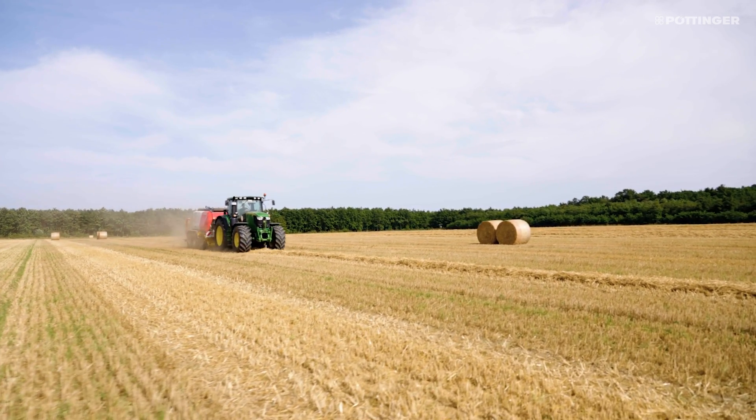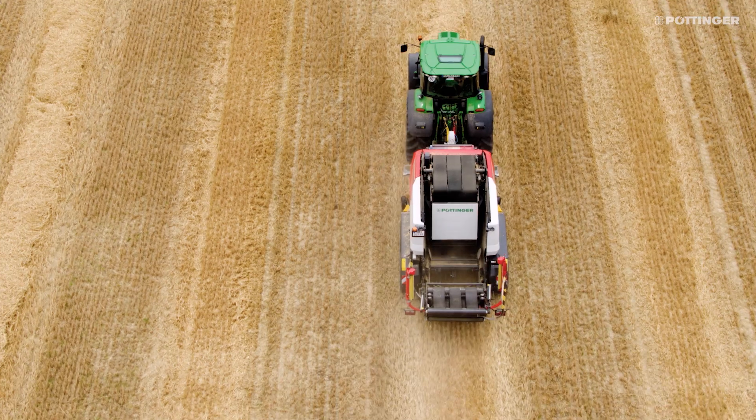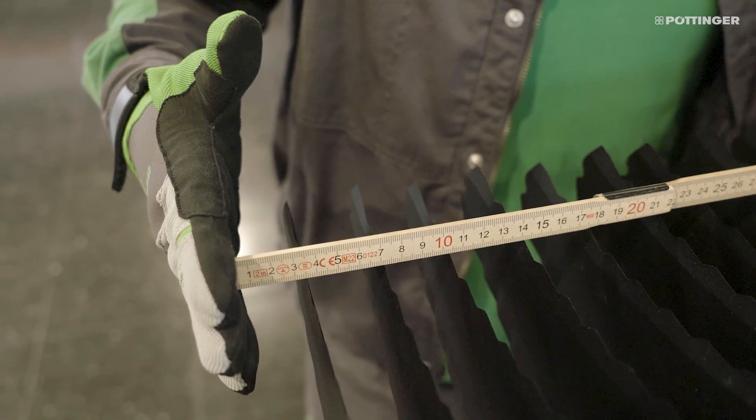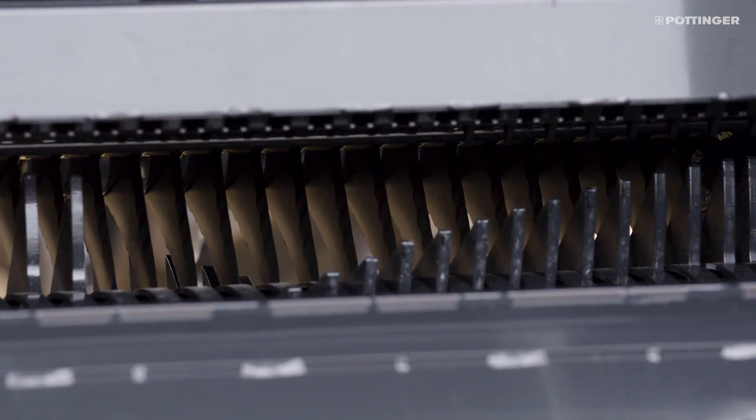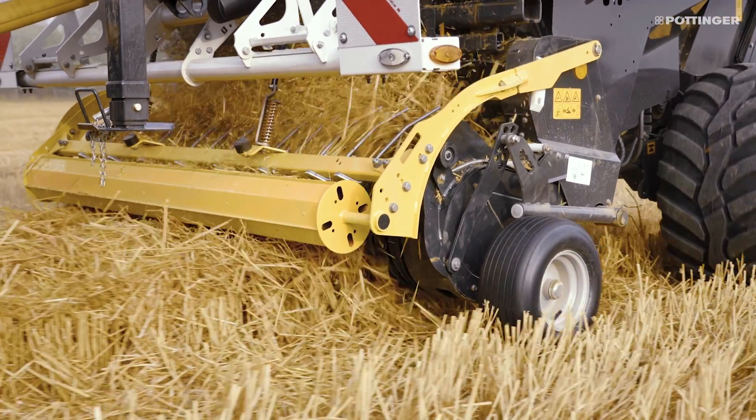Pöttinger makes no compromises when it comes to the knives at the edge. The theoretical chopped length is maintained over the entire width of the baling chamber, right up to the edge. The bale can therefore be compacted more evenly.